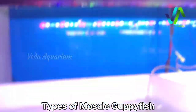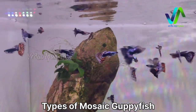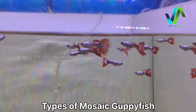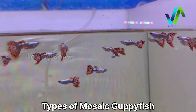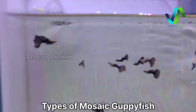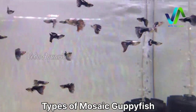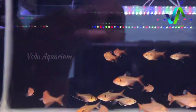We also have some dumbo ear guppies — these have a big ear. Here we also have some mosaic blue fantail guppies, and there are around 12 to 13 types of guppy fish updated at Veda Aquarium. Here are the orange mosaic with dumbo ears, also known as elephant ear guppies. Here we have the purple dragon guppy and lots of guppy mix in this tank.